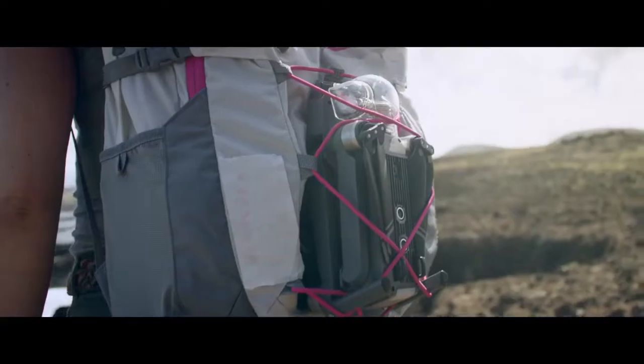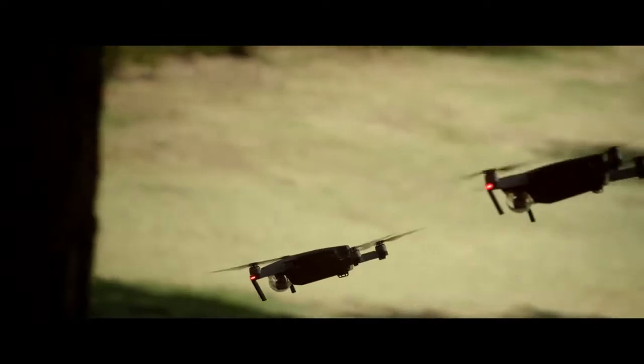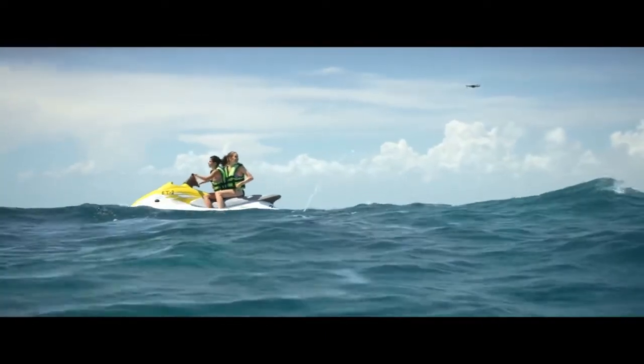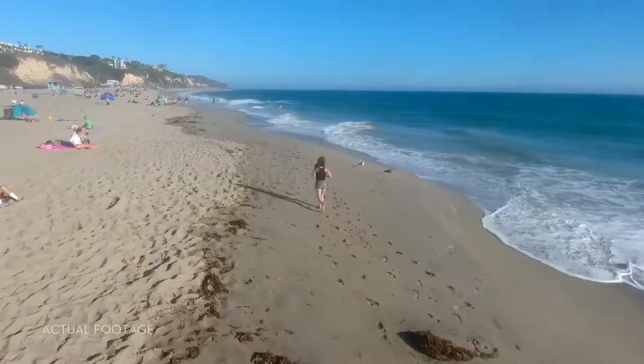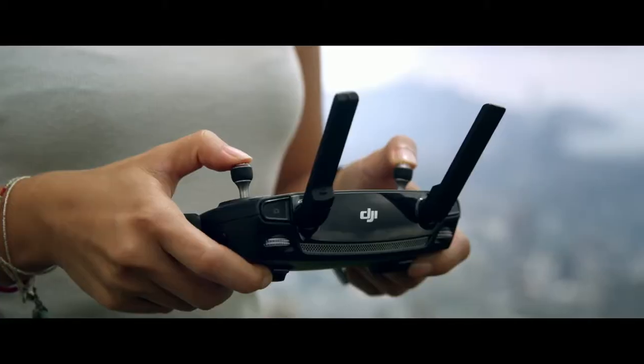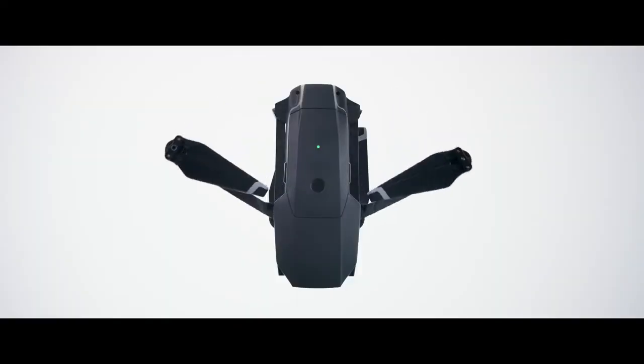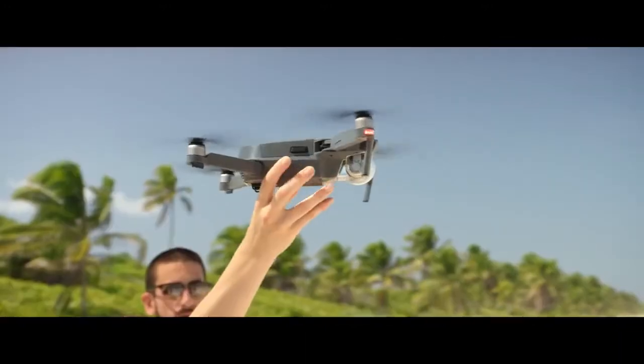We created your first personal drone, but we're still squeezing in big power. It automatically follows you or whatever you want without a bracelet or tracker, avoids obstacles, and comes packed with a 4K stabilized camera, 27-minute flight time, and a whole lot more. This is the DJI Mavic Pro, and this is the DJI Mavic Pro unfolded.